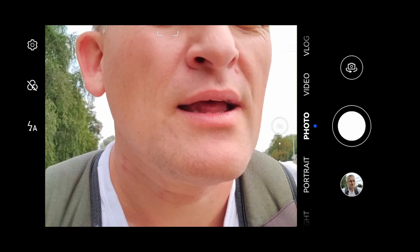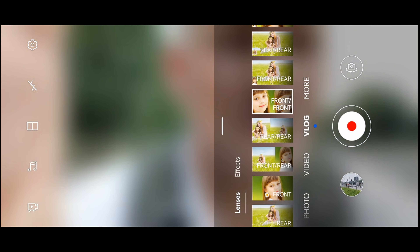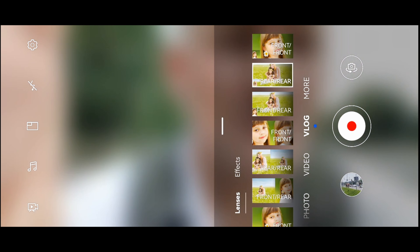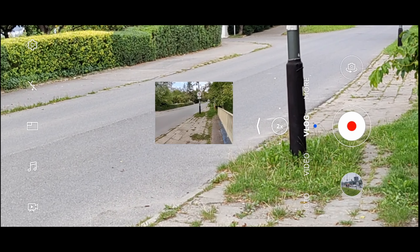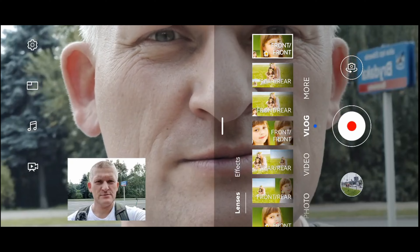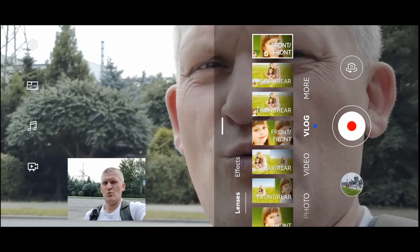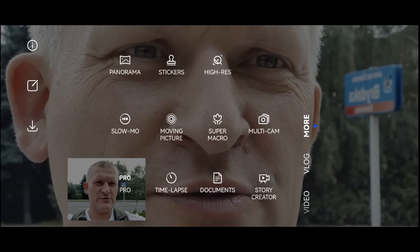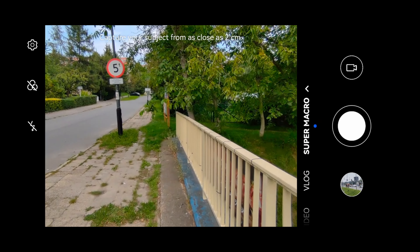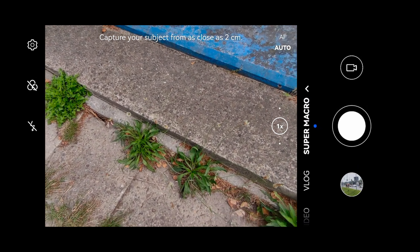Damn, you can record two cameras at the same time — that is cool! Front and rear, and we can move that — yes we can. What else do we have? Multi-cam! If you have two smartphones you can pair them and record with multi-cam, which is like — wow, winning!